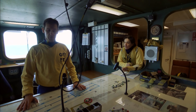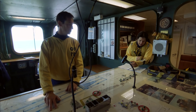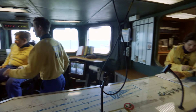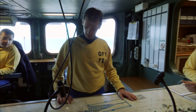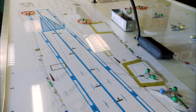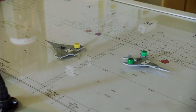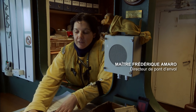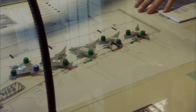C'est une maquette de tout le pont d'envol, pour permettre de savoir où se trouve chaque avion. Si je demande le Rafale 21, je sais qu'actuellement il y a ce parking avant. Si on veut le descendre en hangar, on le mettra alors sur l'ascenseur adéquat. On sait exactement où est chaque avion.